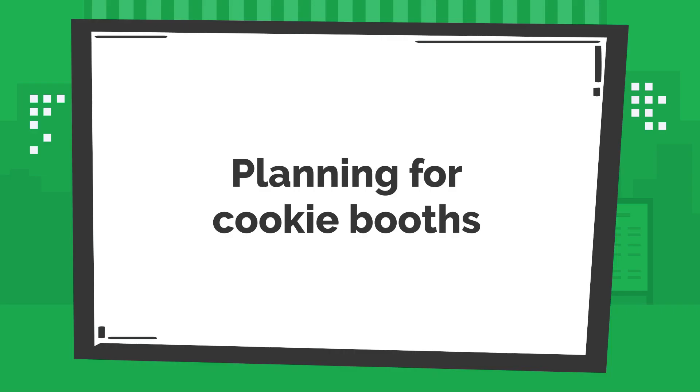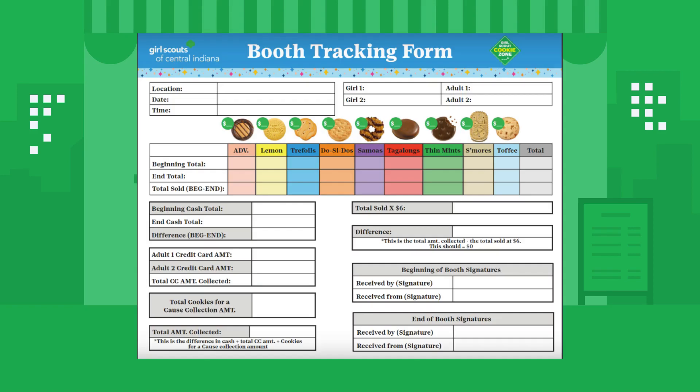Now, let's talk about how to plan for your cookie booths. Be sure to use our booth tracking form to plan for and track your cookie booths throughout the cookie season. This will give you something to reference back to in case you need to edit eBuddy, as well as a historical tracking of booths from year to year.